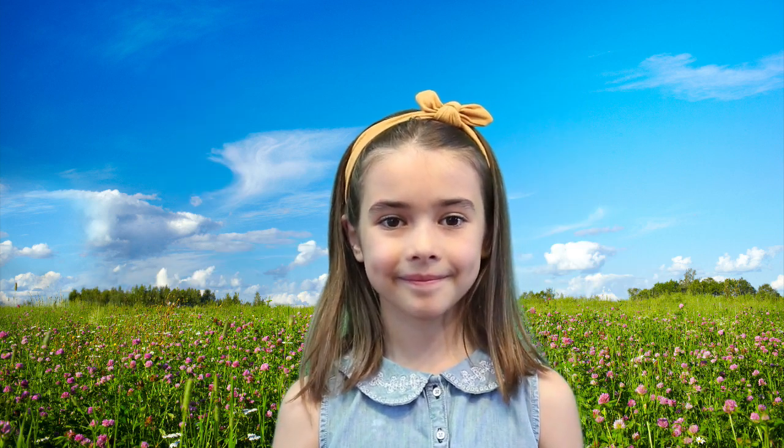Did you know that dragonflies have a three-stage life cycle? First, they start out as an egg. Female dragonflies can lay up to 1,500 eggs at one time. Female dragonflies lay their eggs near water, often on plants. When laying eggs, some species go under the water to lay their eggs on a good surface.